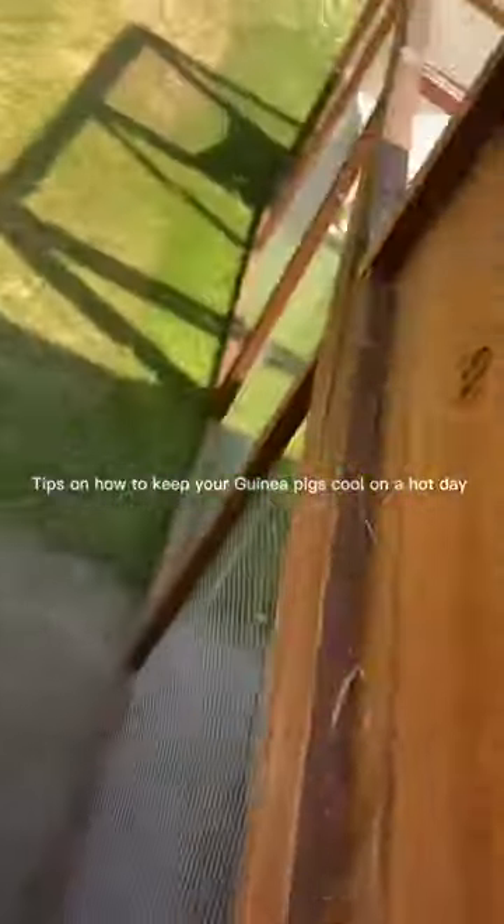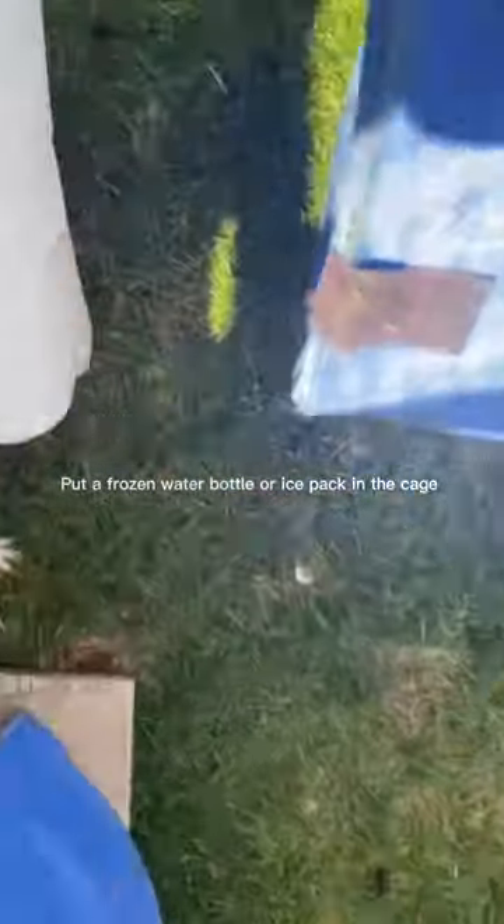Tips on how to keep your guinea pigs cool on a hot day. Step 1: Put a frozen water bottle or ice pack in the cage, so when they are hot they can chill against it.